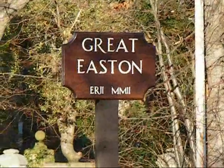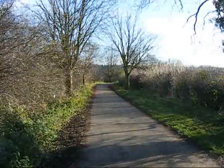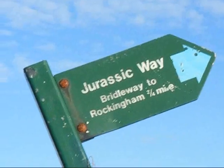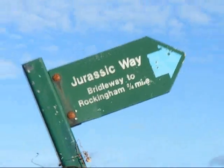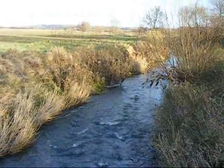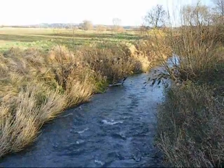Now at Great Eastern — there's the village sign. Now on the Bridal Road heading for Rockingham Village. There are different types of Jurassic Way signs in this area; that one's pointing a bit lopsided. The Jurassic Way crosses the River Welland near Rockingham Village.